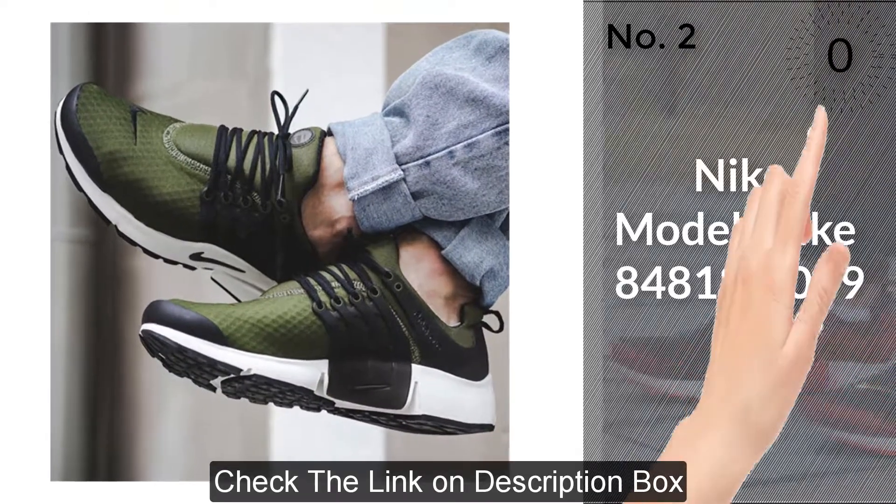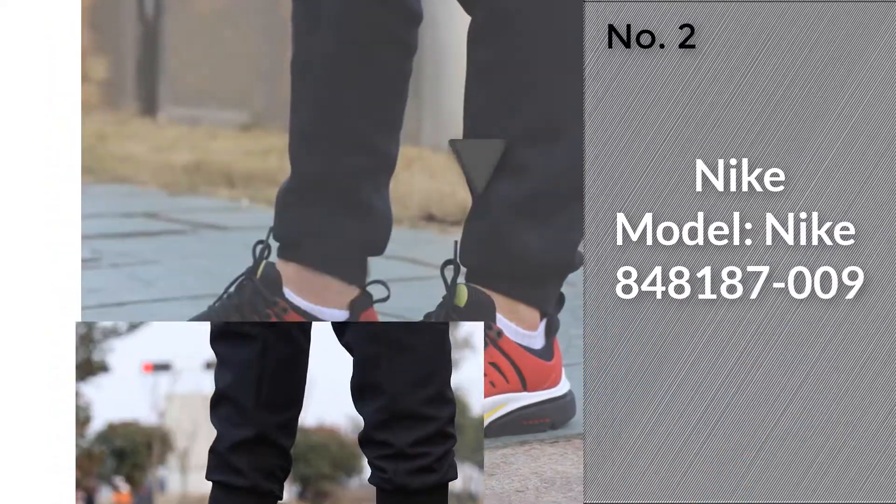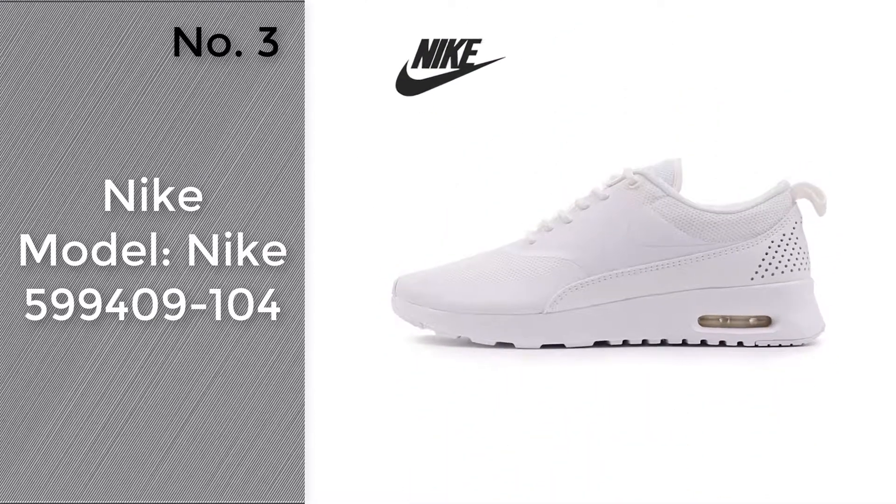Click the circle on the corner to find more amazing products and gift ideas. Number three: model Nike 599409-104.